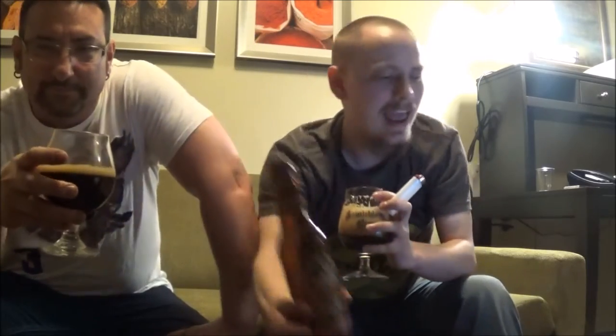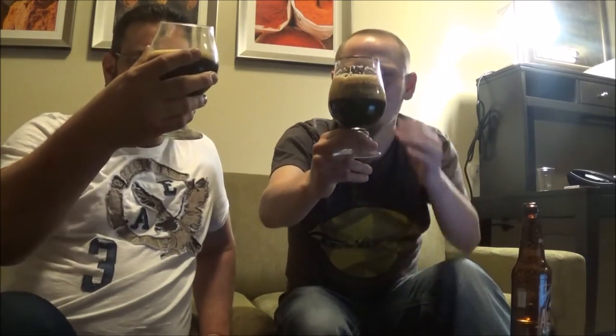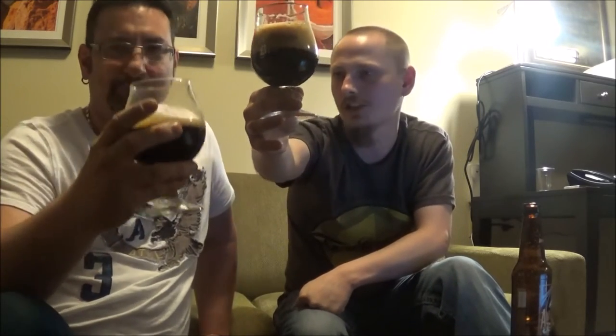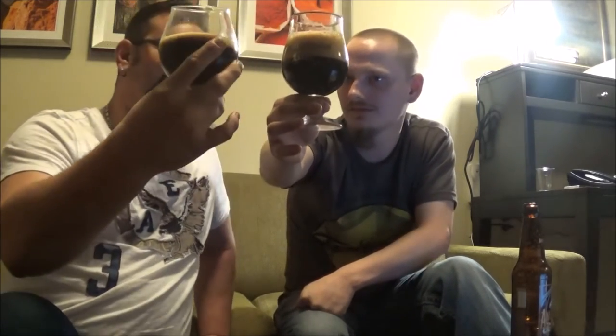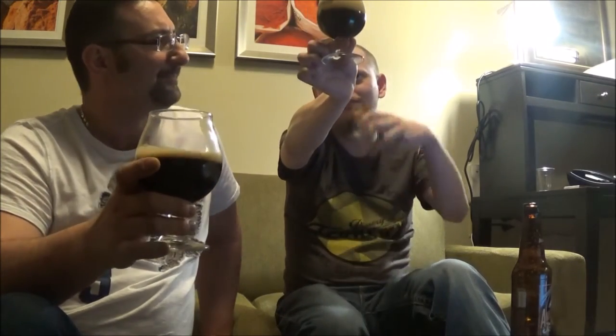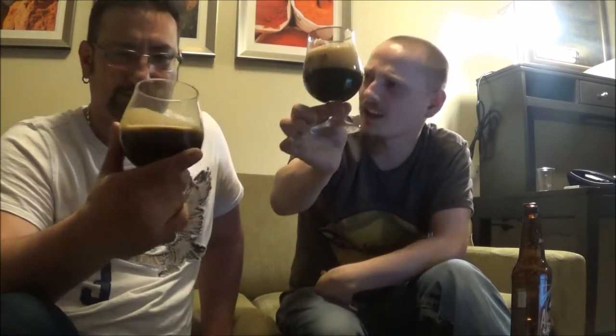So the appearance on the Americano Stout — really deep, creamy, mocha brown head. I'm getting much more than you. Well, it's the glass, eh? Yeah, it's the glass. Deep brown, not quite pitch black color — like between a stout and a porter.